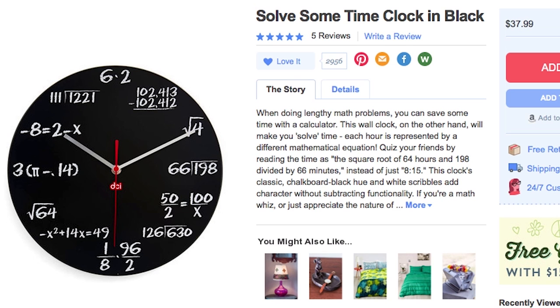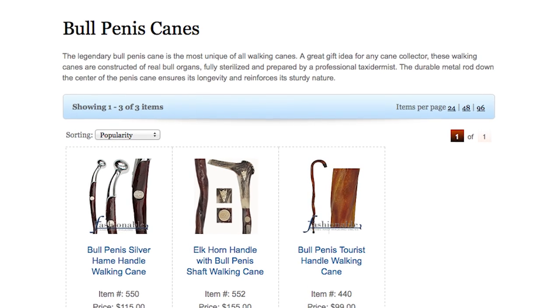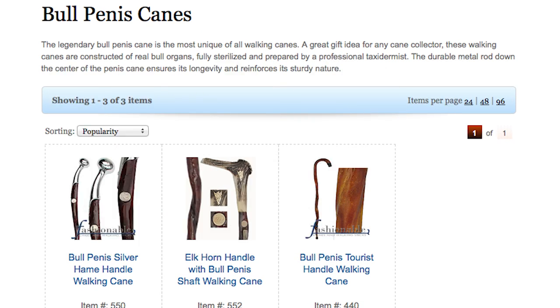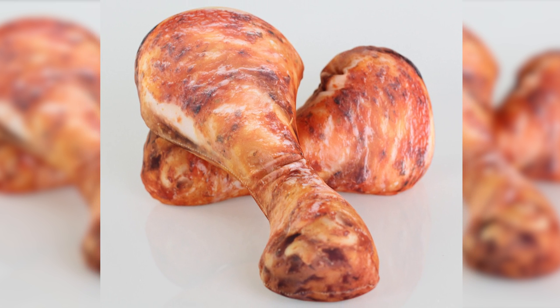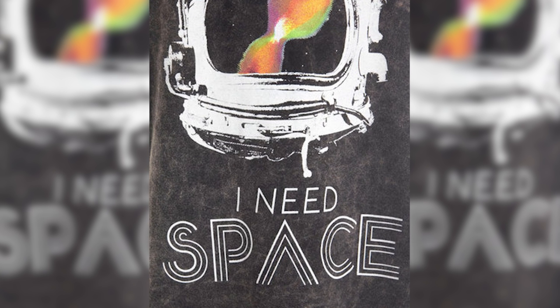Figure out what time it is mathematically by solving some clock problems. Then determine what bull penis cane you want — wait, what? No, never mind that — just put your favorite picture in this pixel frame. Finally, relax your meaty head on a chicken drumstick pillow because you probably need some space.